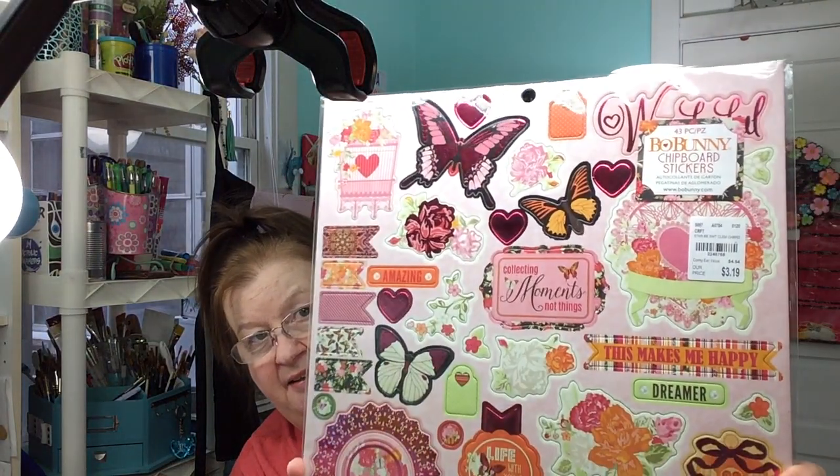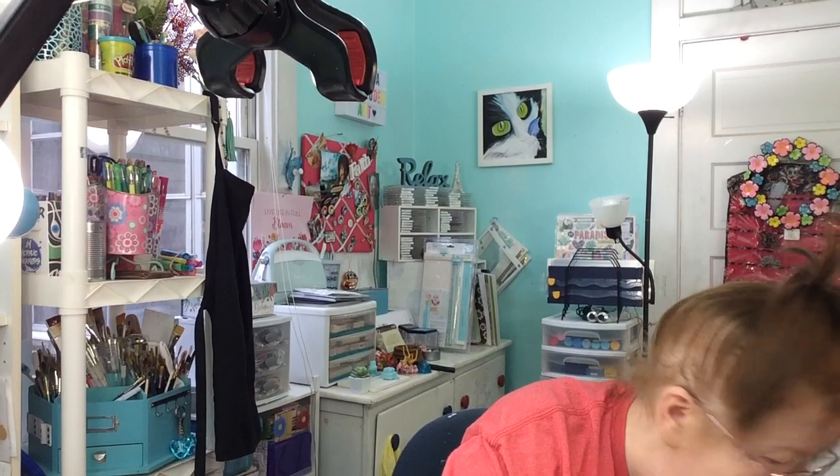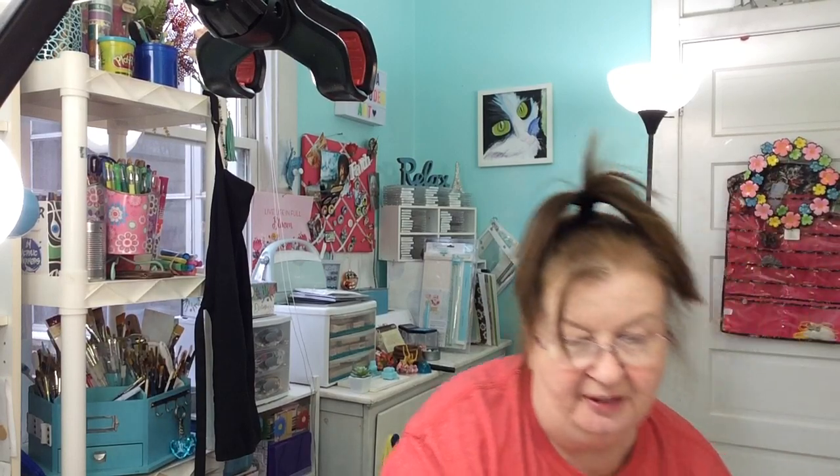Here's some chipboard — I found that. I think this is by Bow Bunny. That is so, so pretty. Got that. They were $3.19.